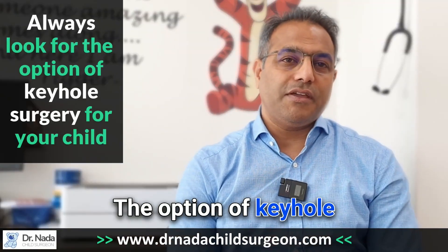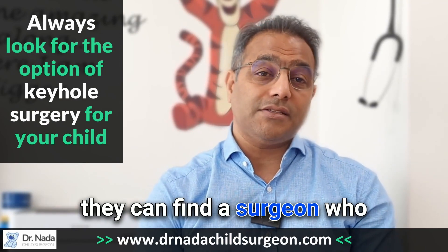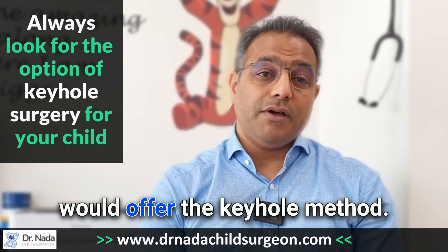The option of keyhole surgery is always available. Parents need to look out for where they can find a surgeon who would offer the keyhole method.